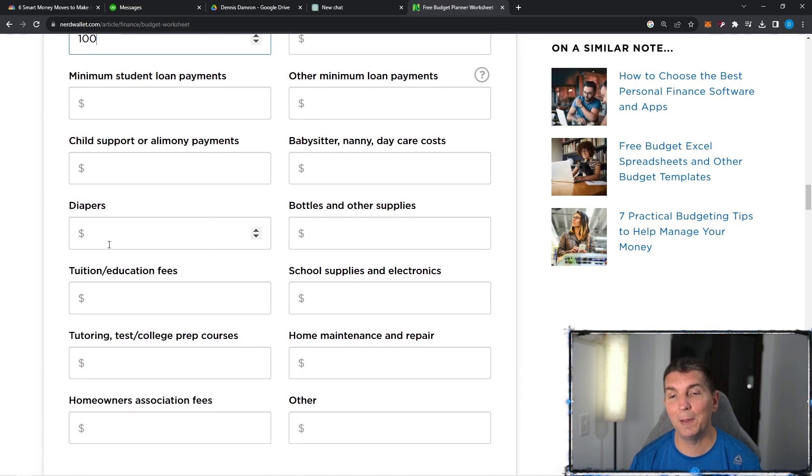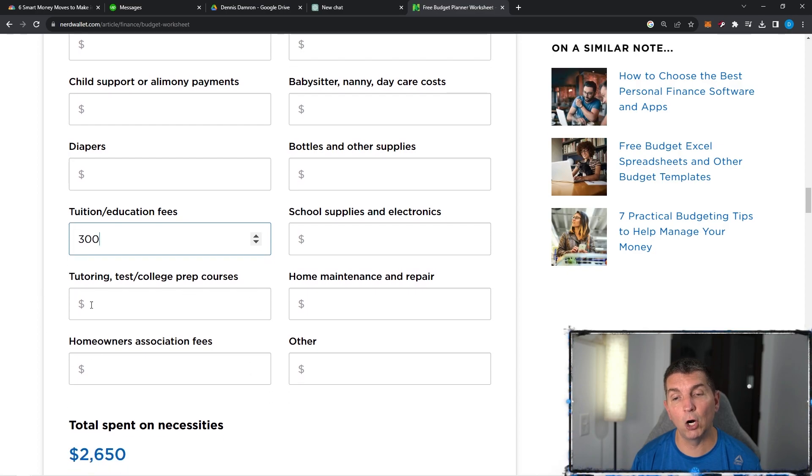Child support and alimony, if you do have to pay it. Diapers — when you look at a box of diapers, it is $40 to $50, so it is pretty expensive. Tuition and education fees — we do put aside $300 per month to go ahead and do tuition for my kids. I know they are still a little bit younger, but we are setting aside money in a 529 program so we can make sure we are saving for college prep. Homeowners Association — we pay $360 a year, so we'll put $30 a month in here to have the $360 covered for 12 months.